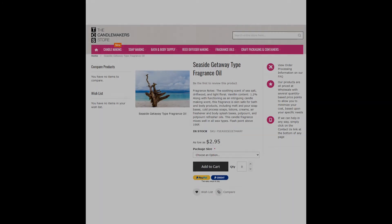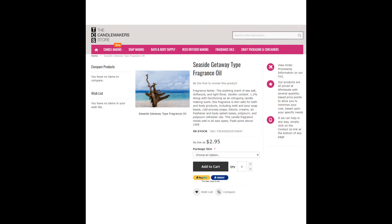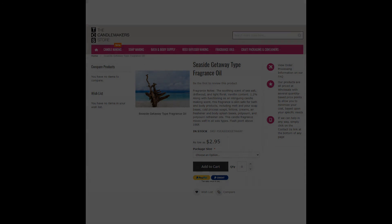Up next is French Riviera, which is actually a dupe of the fragrance used in the lobby called Seaside Getaway Type. It's sold by the Candlemaker Store for $2.95 an ounce. Seeing as this is an actual representation of a lobby smell at the Riviera, this is a great scent.